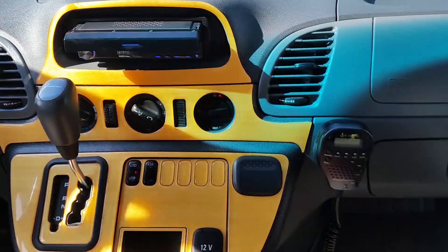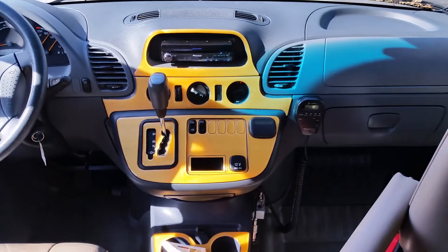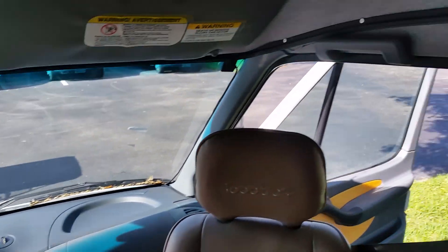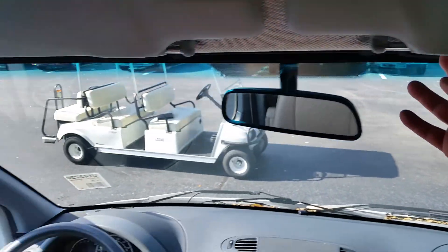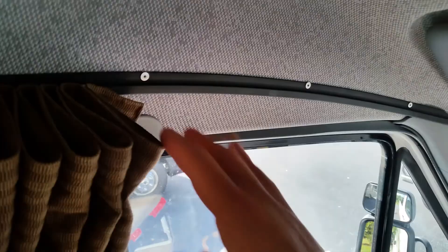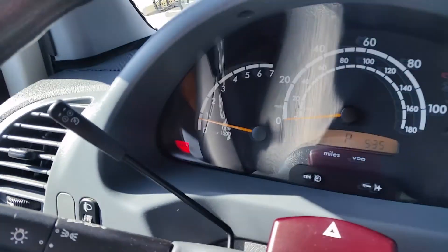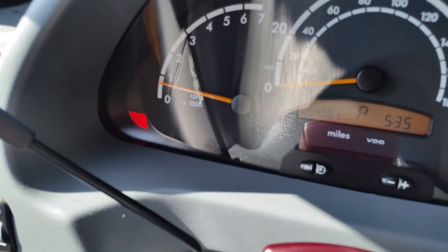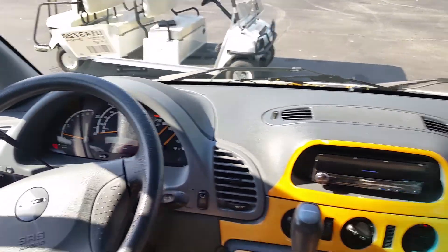Whoever had this before had a CB radio installed — I don't really know how practical that is. This curtain right here, at nighttime, will fold all the way across this track and give you complete privacy. You've got a couple little spotlights up here you can angle around wherever you need them to go. You can see the mileage on the coach right there — it's about 54,081, so 54,000 miles on it.